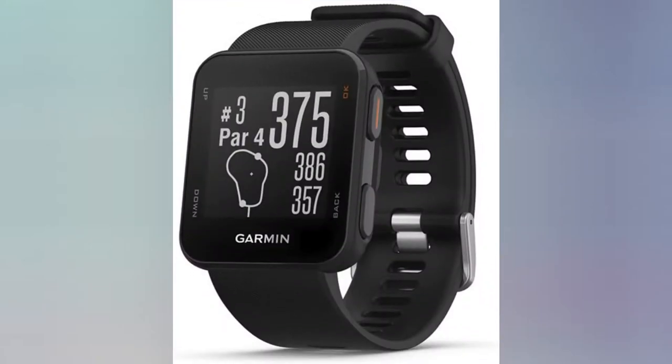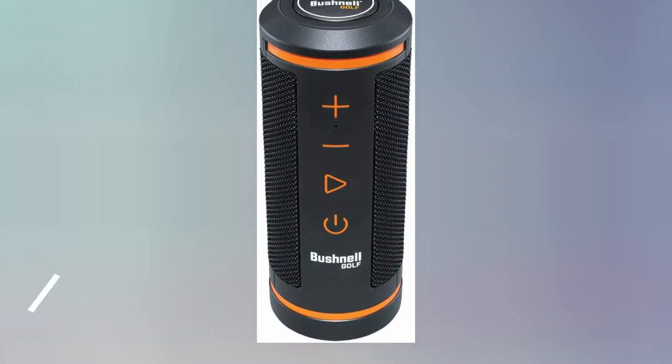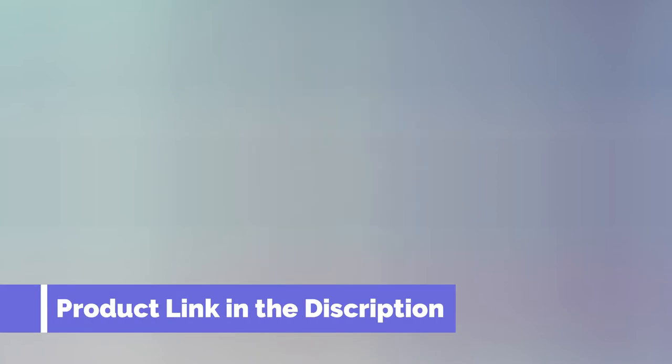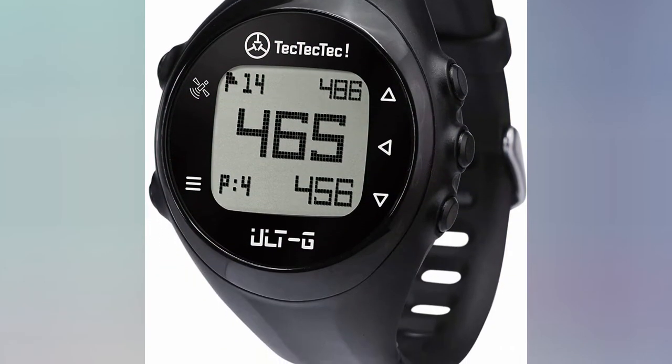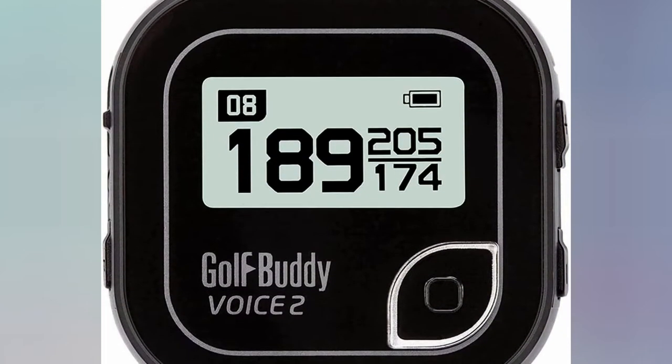Best Golf GPS Device. From novices to experts, many people playing golf are in constant pursuit of the things that will make them better. From learning new techniques to investing in the best golf clubs, there are many ways to up your game and unleash your full potential. One more thing that can help is to use the best handheld golf GPS.